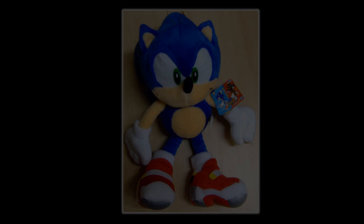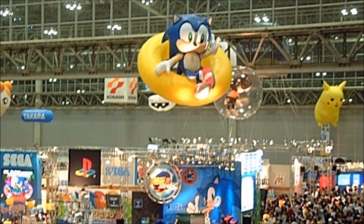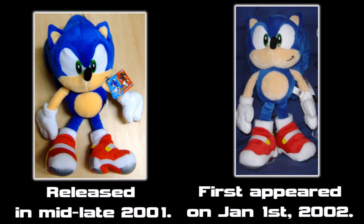Someone at Sega must have realized that the Soap Shoes Sonic plush was the greatest Sonic plush they'd ever make, and decided to release it a bunch of times. The second release isn't too far off from the original. In Japan, there's an event known as the World Hobby Fair, which showcases many new toys, video games, and more. In 2002, Sega attended the event and at their booth showcased Sonic Adventure 2 Battle and Sonic Advance. They had cutouts of characters, people in Sonic and Shadow mascot costumes, and kiosks where you could play the games — but they also had Soap Shoes Sonic plushes lying around, made with a new tag. The event apparently took place on January 1st, 2002, so that wasn't even six months after the original release.